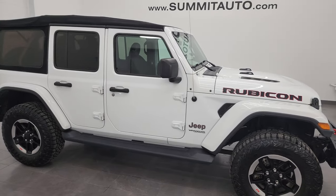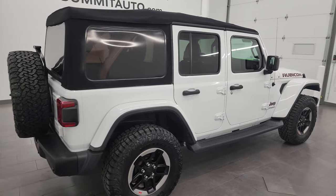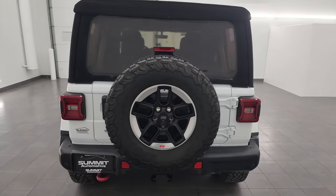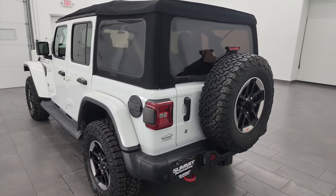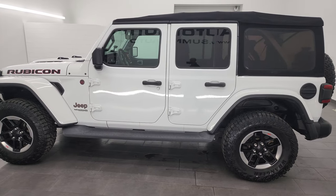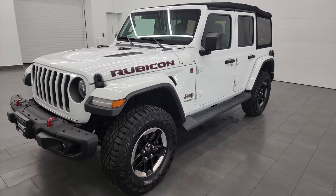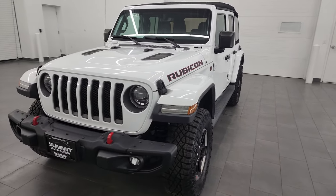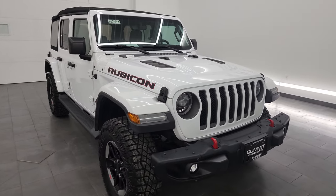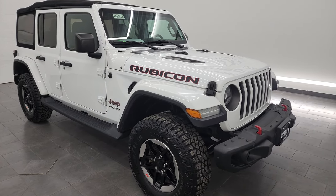Hey, this is Brett and this 2018 Jeep Wrangler Unlimited Rubicon is stock number 14235Z. I am here at Summit Automotive in Fond du Lac, Wisconsin — your new and used Jeep and Jeep Wrangler headquarters. This Rubicon has the 3.6 liter Pentastar V6 engine paired with the 8-speed automatic transmission. This Jeep has been fully safetied and inspected by our service shop. It has a fresh oil and filter change, all fluids checked and topped off, four brand new tires, and is 100% ready to go.